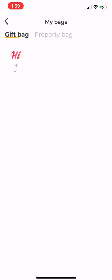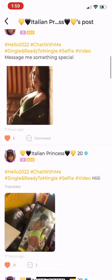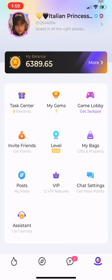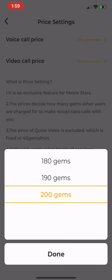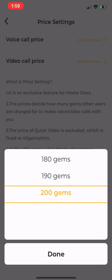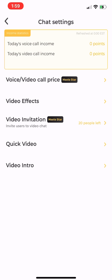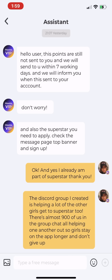You also have your Gift Bag — sometimes the app gives you free gifts for doing certain things. My Posts lets you see all your posted content. VIP shows your VIP perks if you have them. Chat Settings is an important one: you can set your voice and video call rate anywhere from 15 gems a minute to 200 gems a minute. I have mine set to the max so that any time someone chats me, I know I'm getting 200 gems a minute. You can also send video chat requests to people, though I don't usually do that.